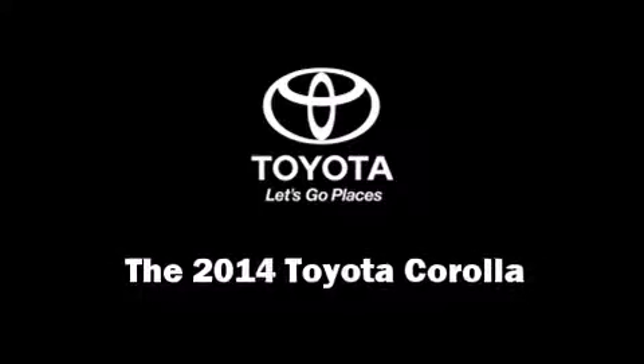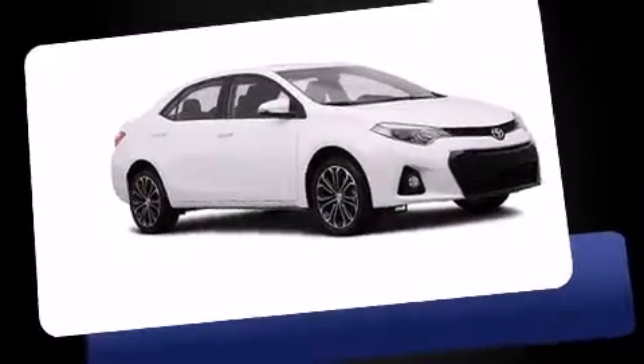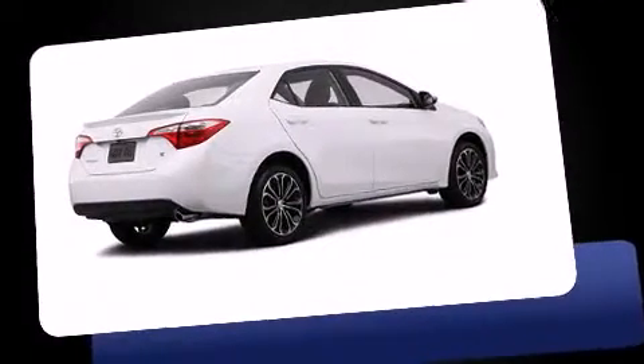Come test drive this 2014 Toyota Corolla. This four-door, five-passenger sedan leads among competitors in its segment. Smooth gear shifts are achieved thanks to the efficient four-cylinder engine. And for added security, Dynamic Stability Control supplements the drivetrain.